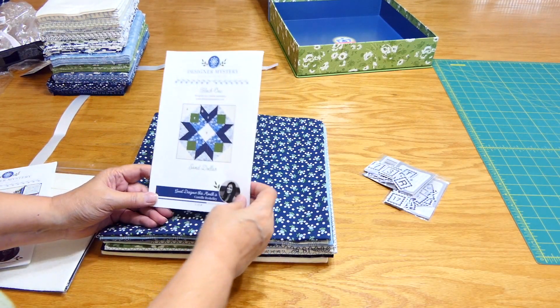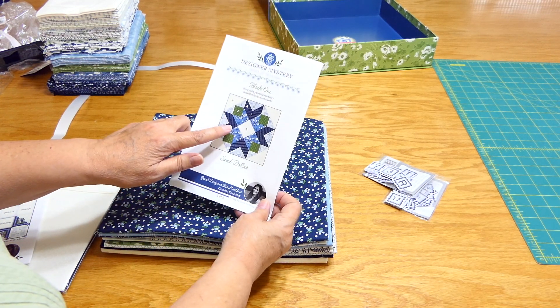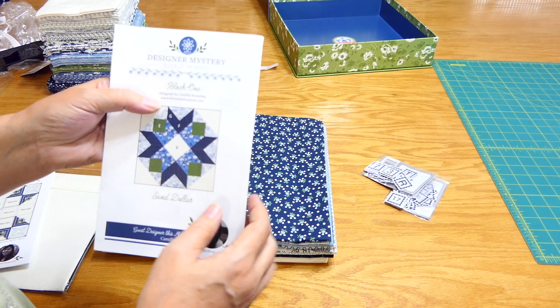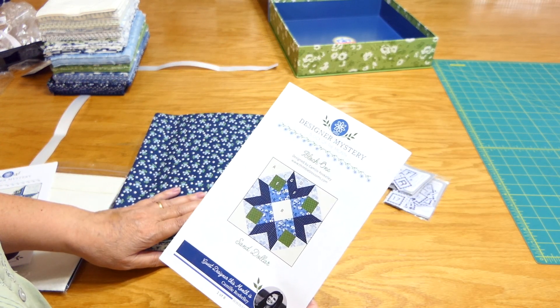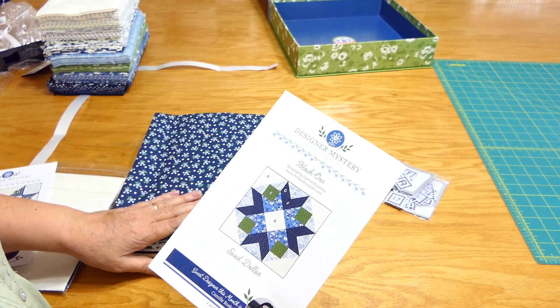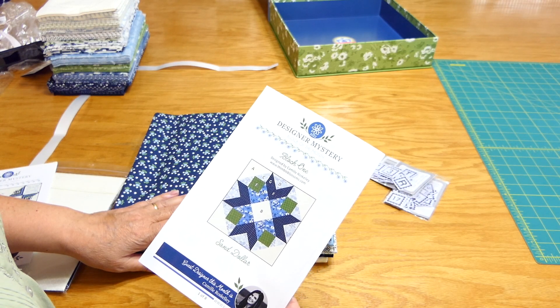I forgot to mention that the fabric collection and block one were designed by Camilla Russ Kelly — she's with thimbleblossoms.com. The fabric collection is called Nantucket Summer. So if you like this fabric, you can go to Fat Quarter Shop or probably other shops and do a search for Nantucket Summer.